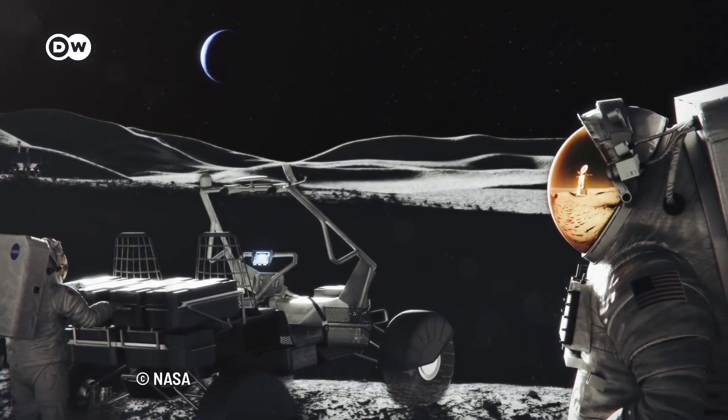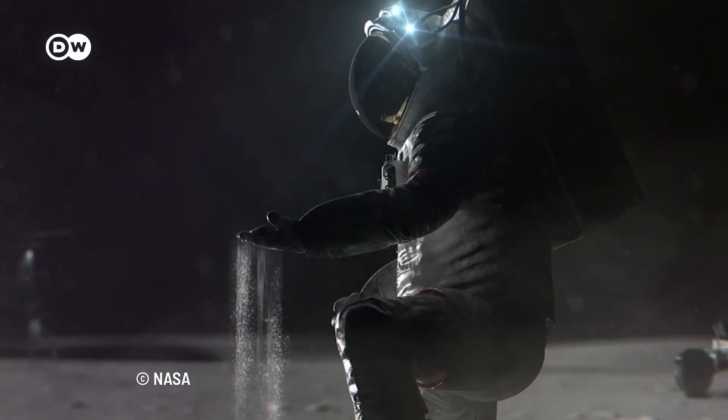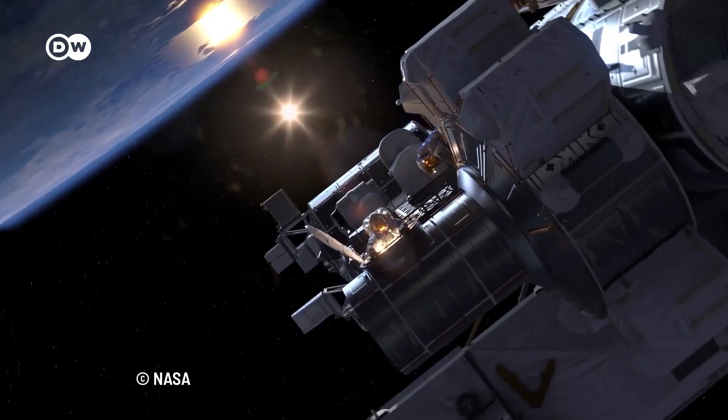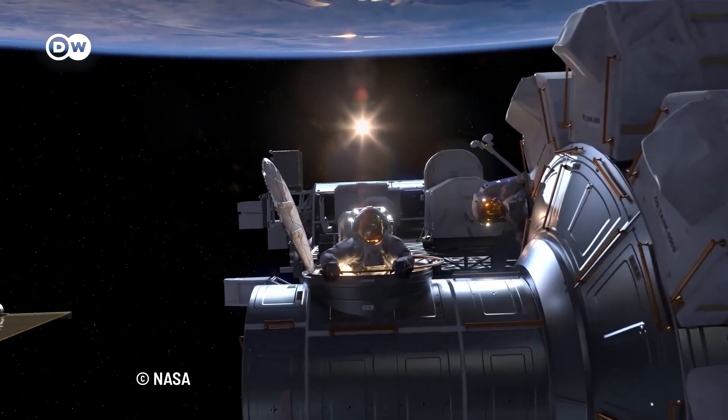So, can we truly say when we'll be living on Mars? While we wait for the final phase of this out-of-this-world project, do you dream of living on the red planet? Let us know in the comments section.